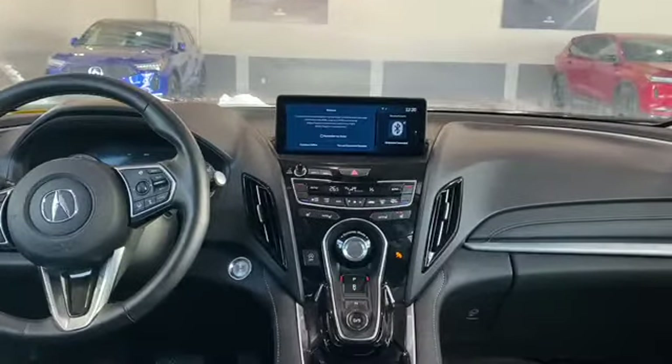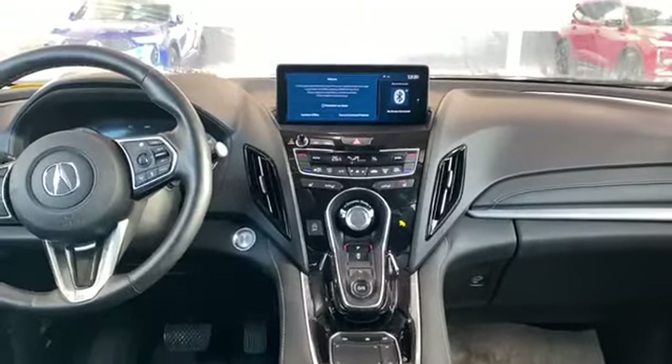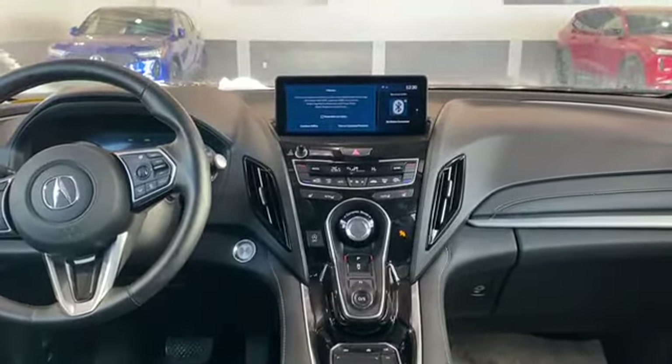Moving towards the middle, you are going to have your infotainment that is controlled by our true touchpad interface, as well as your dynamic drive mode and heated seats in the front.